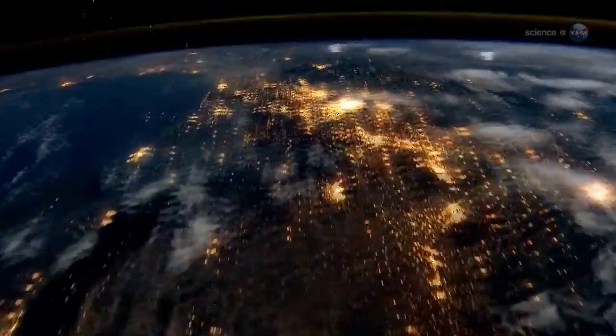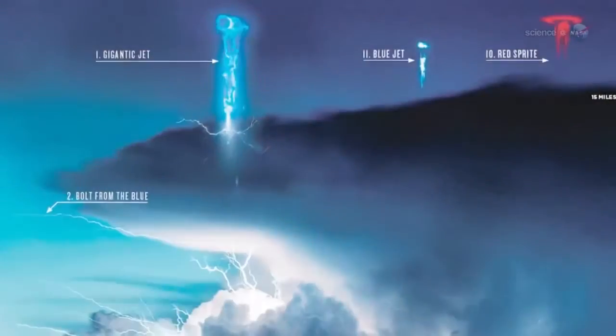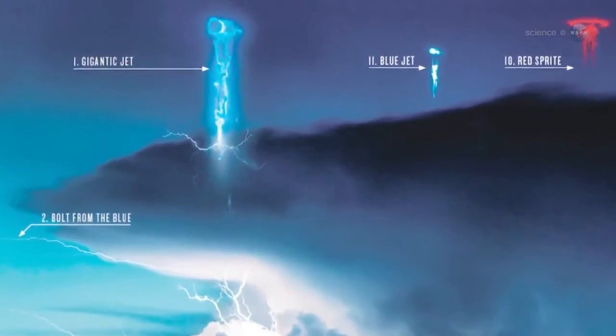Claps of thunder announce this process somewhere on Earth as often as 50 times a second. Have you ever wondered what comes out of the top? In recent decades, researchers have discovered some strange things happening in the cloud tops.